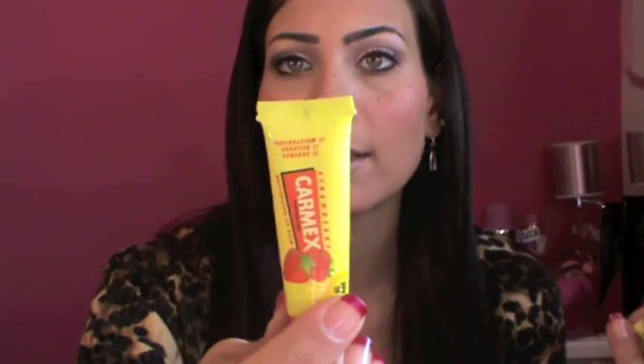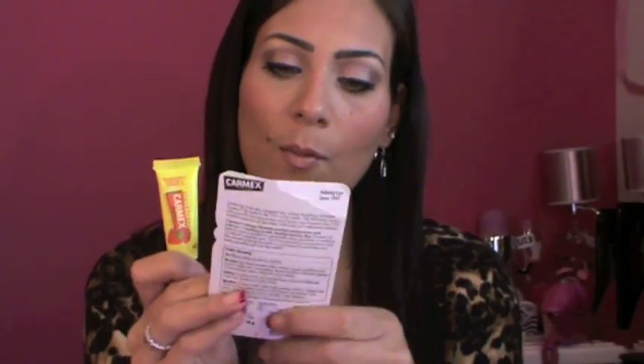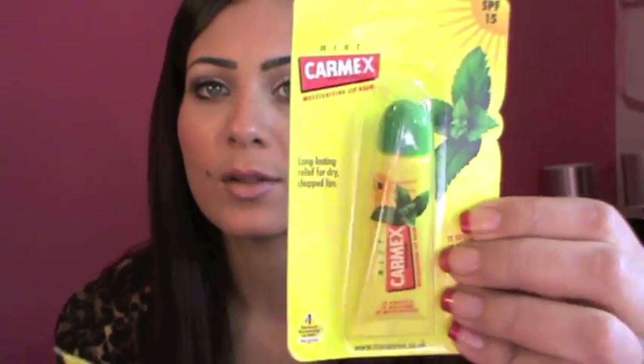I also picked up the YSL new mascara called Shocking — I'm not going to open it because I want to save it for my honeymoon. I picked up two lip balms from Carmex — one in Strawberry with SPF 15, which I love wearing at night because it's very moisturizing and my lips feel so soft in the morning. I also got one in Mint.